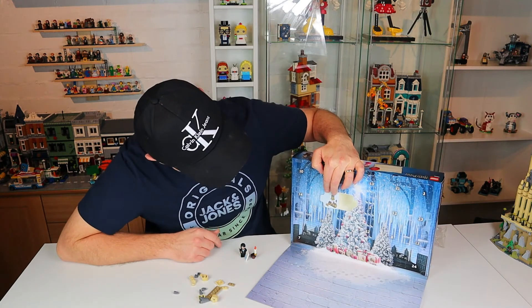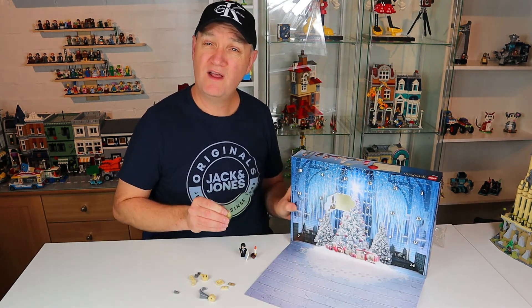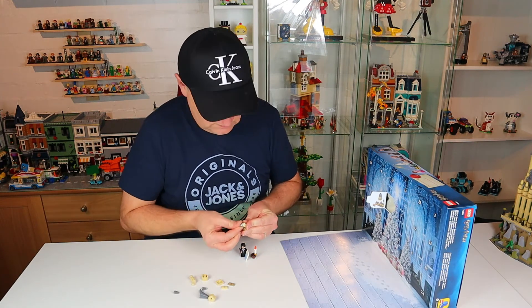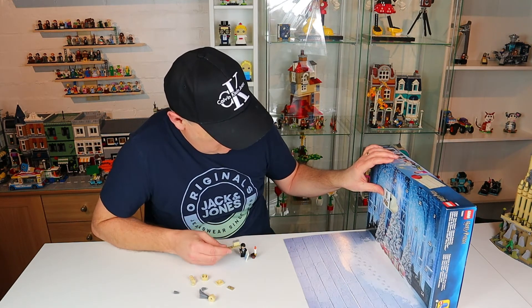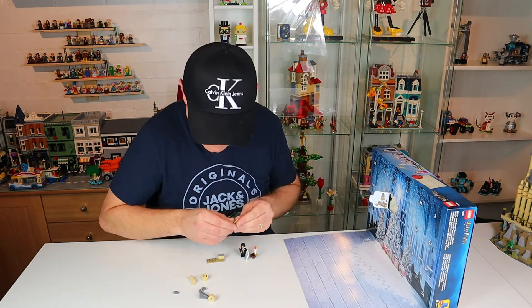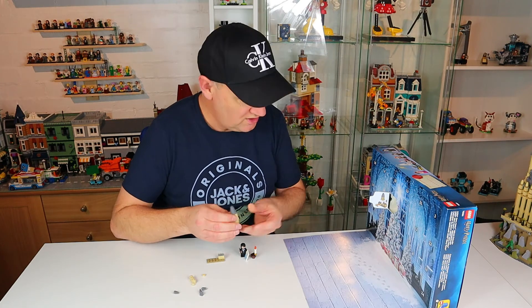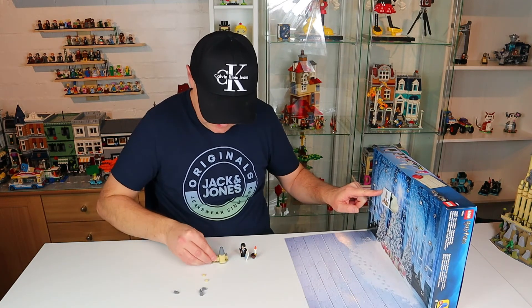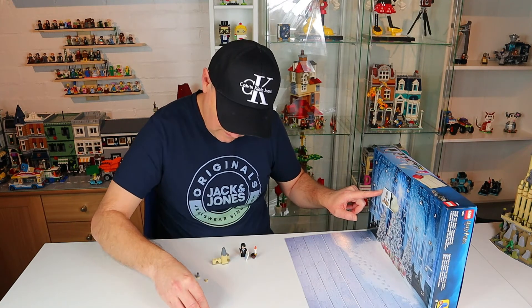I'm going to refer to the instructions this time a little bit. I think I need to turn the box around. There are some nice pieces in this one — obviously a little grey tower cone shape. That must go up there. And that goes there. And then I've got two of them, which go there.